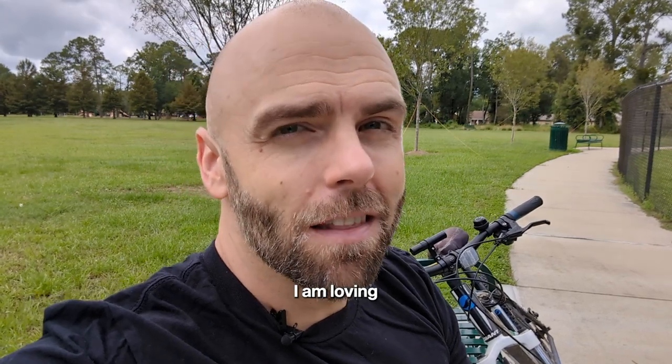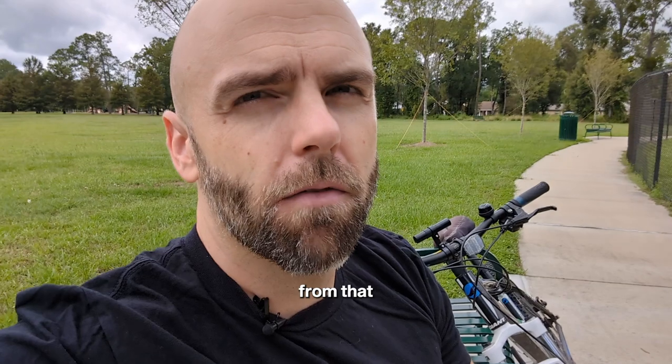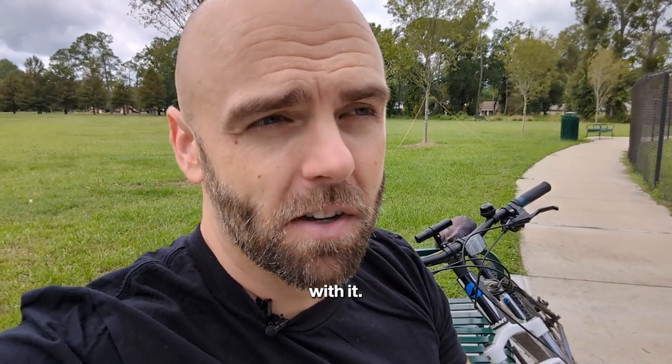Quick warning: I am loving Beehive, so this video, this review, is going to come from that perspective. I want you to know that I'm having a very positive experience with it. So everything I talk about, that's the lens.